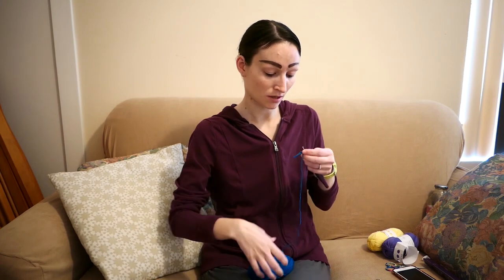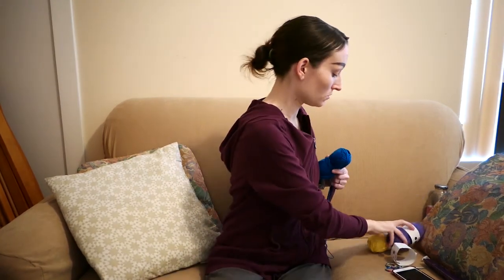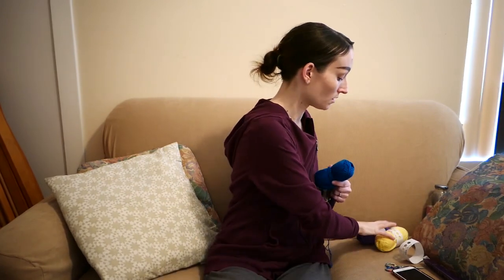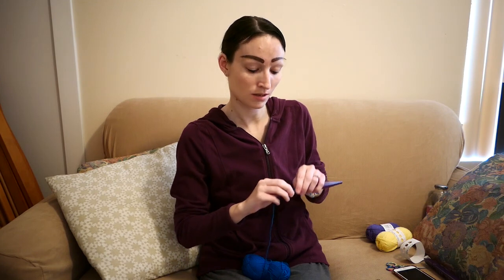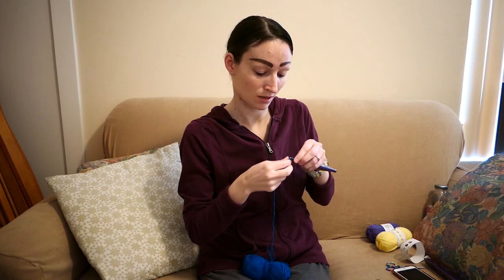It's in some nice spring colors: this is royal blue, this one is pansy purple, and this one is daffodil yellow. This is all 100% cotton DK weight Paintbox Yarn. It's going to have six millimeter black safety eyes with a hand-embroidered mouth, eyelashes, and cheeks.